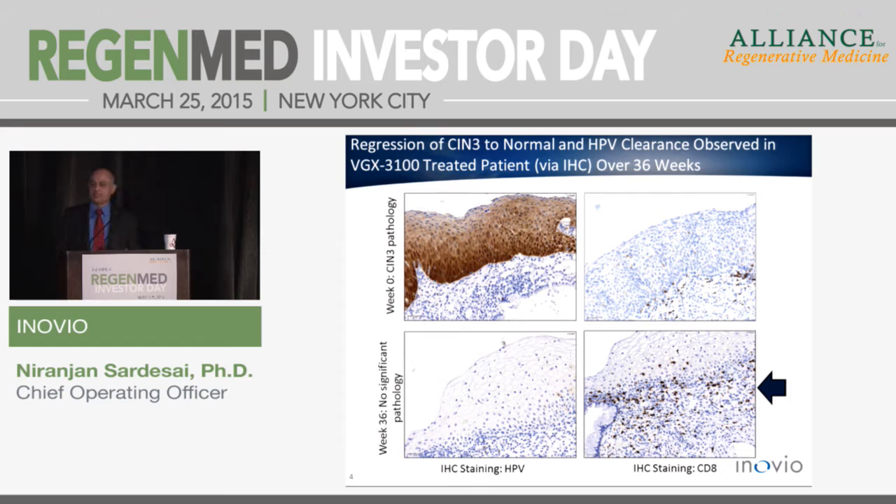For antigen-specific immunotherapy, not only do you need to produce T-cells — they also need to go where the cancerous or infected cells are. Here's a snapshot from our HPV study showing four biopsy specimens from a vaccinated patient. The top-left panel shows the epithelium and stroma prior to treatment, with abundant P16 staining — a marker for HPV replication. Post-treatment at week 36, the lower panel shows all of that P16 staining is gone. There's no HPV left — complete clearance of the virus.